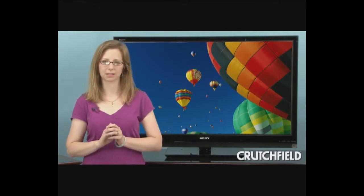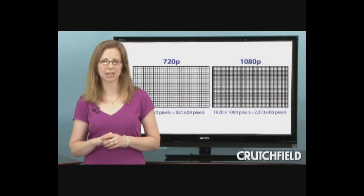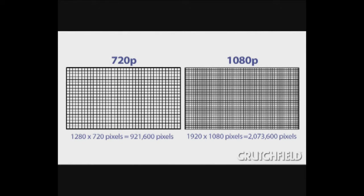Today's digital TVs create their pictures using a grid of dots called pixels. Generally, more pixels mean a sharper picture. So an HDTV with top-of-the-line 1080p resolution can show a more detailed picture than an HDTV with 720p resolution.